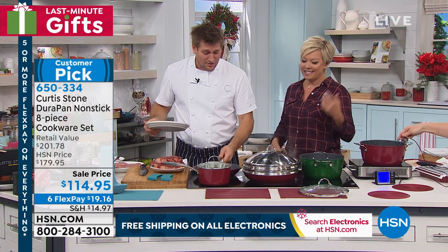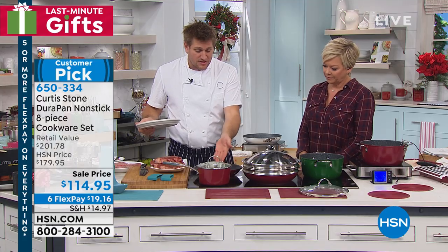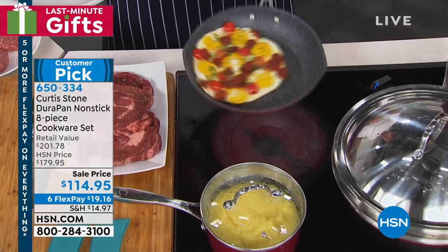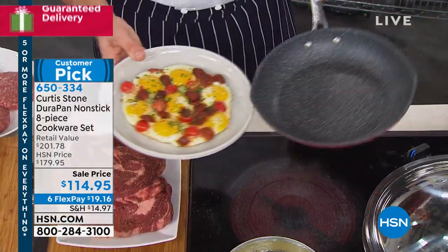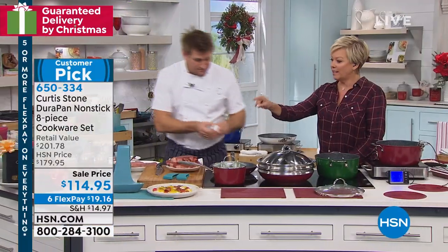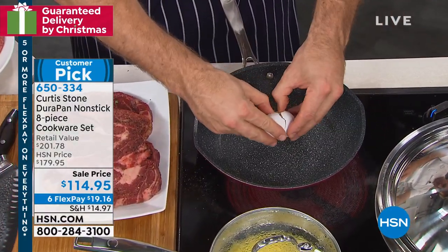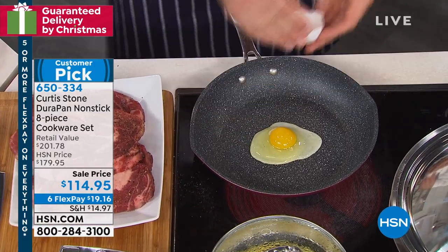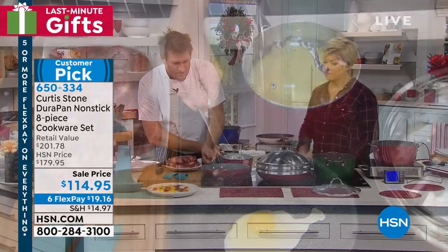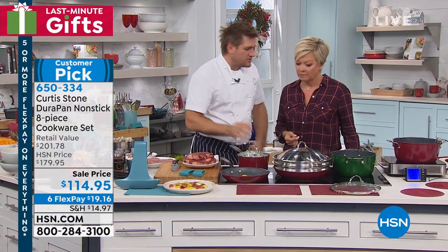I threw eggs, sausage, and tomato in here — no oil, no butter — and look at those eggs. If you don't believe me, let me crack a fresh egg. Not a drop of oil, not a drop. Watch — I'm going to crack an egg in there with nothing in this pan. We'll let it set for a second, bring it up front so you can all see it, then I'll come back and flip that egg in just a second.